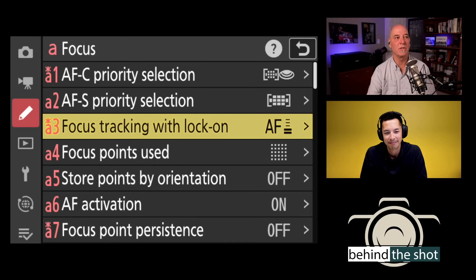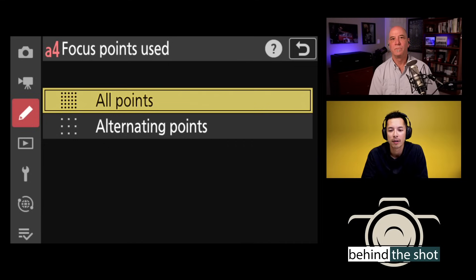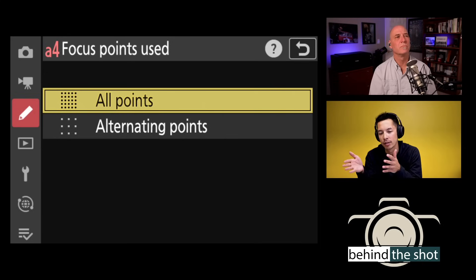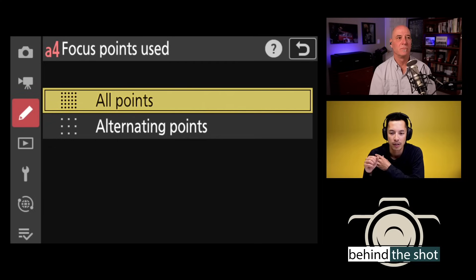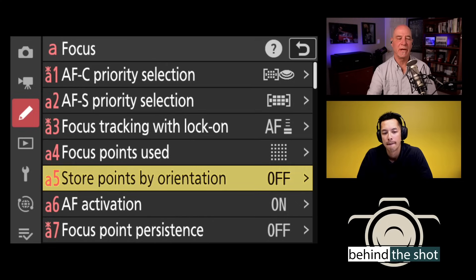Focus points used: there are so many focus point positions in the camera that scrubbing through them one by one with the joystick can take a long time. By selecting alternate points, you skip positions and can move across the frame with greater ease and speed, but with less precision. It essentially changes the grid density — fewer points means faster movement across the frame.